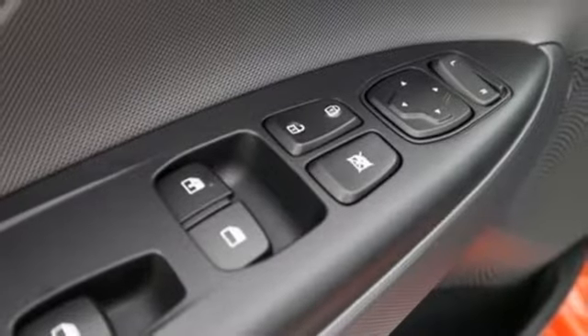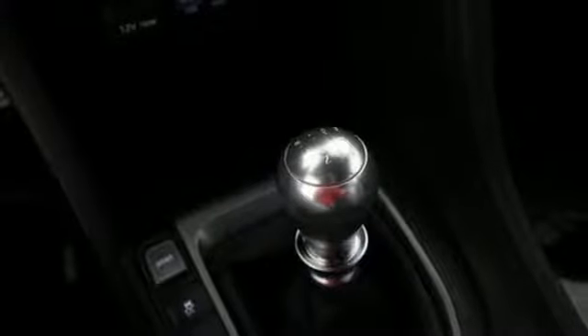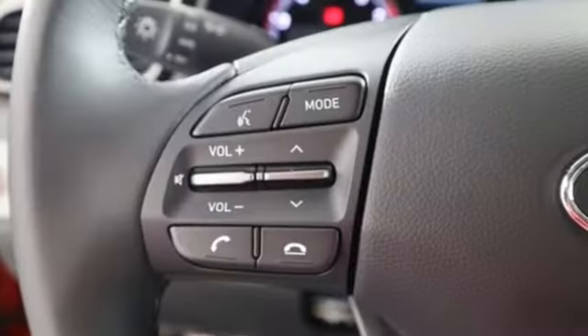Manual tilting steering column, manual transmission, aluminum wheels, gas pressurized shocks, and turbo in-line 4-cylinder engine.